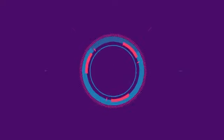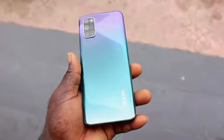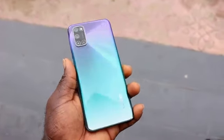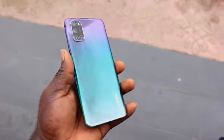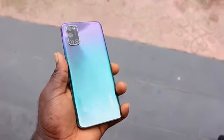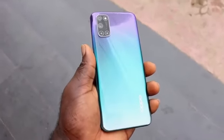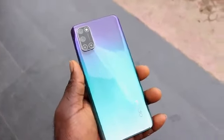This is the Oppo A92 — a well-balanced mid-range smartphone from Oppo in 2020. This smartphone is an improved upgrade and successor to the Oppo A9, and it's one of the most impressive smartphones released this year by Oppo.